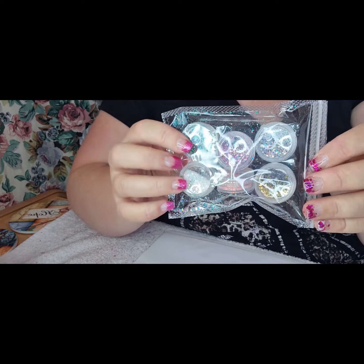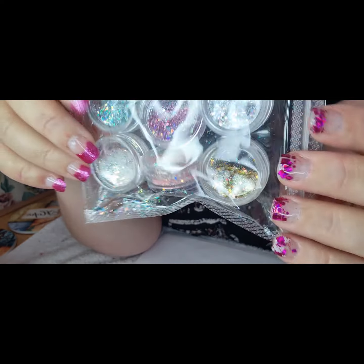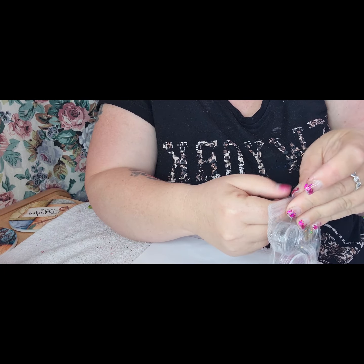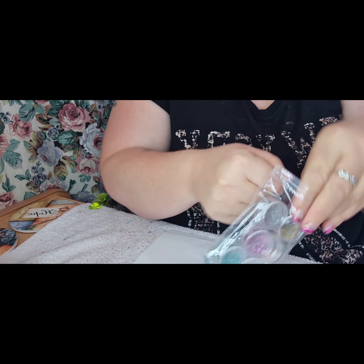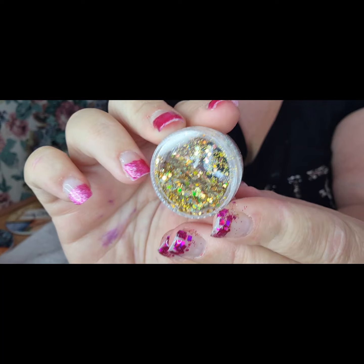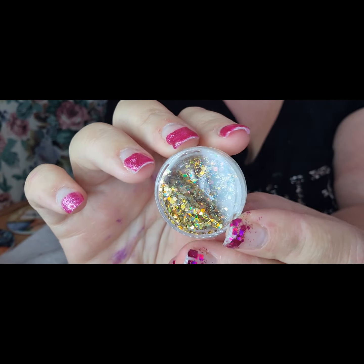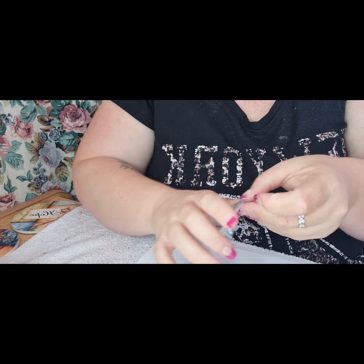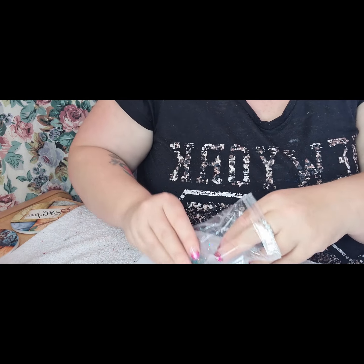Now these ones I cannot remember where I got them from, but they're those little chunky holographic — I don't know what you call these, whatever they're called. So you've got your gold that shifts to a green sort of colour. The lids are very loose and I've got glitter everywhere — I lost a bit of glitter. Oops. Not to worry.